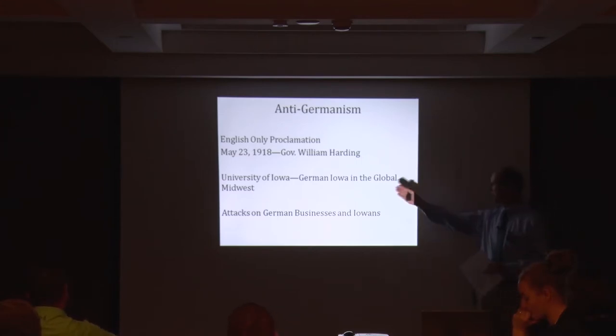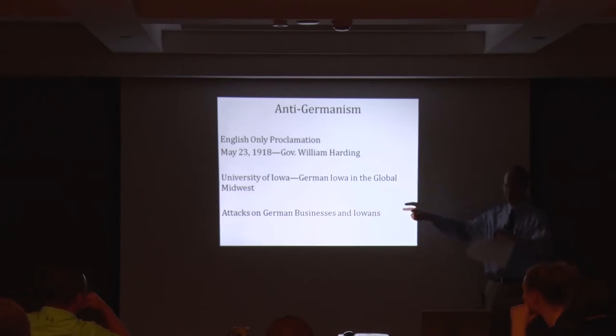For six months, our governor and our defense league were enforcing English-only provisions. A good resource — you can find some of these through the German Iowa and the Global Midwest site that is on your resource sheet handout. And if you use that yellow paint search, you'll get some of those attacks on German businesses and Iowans.